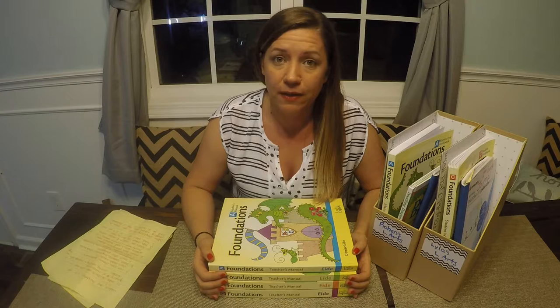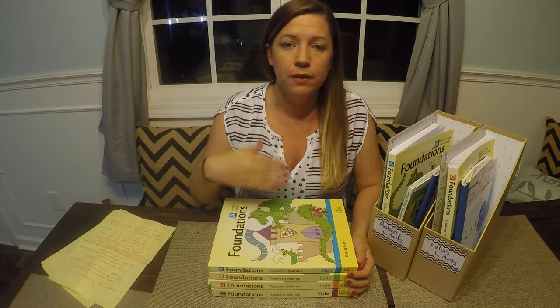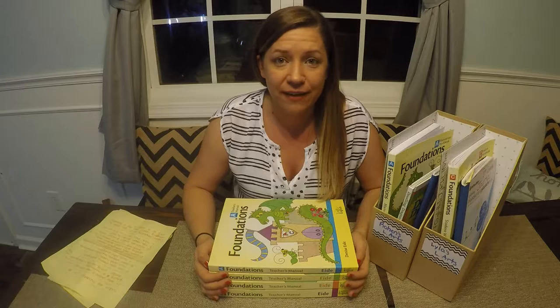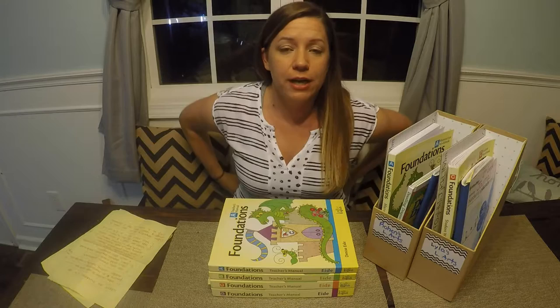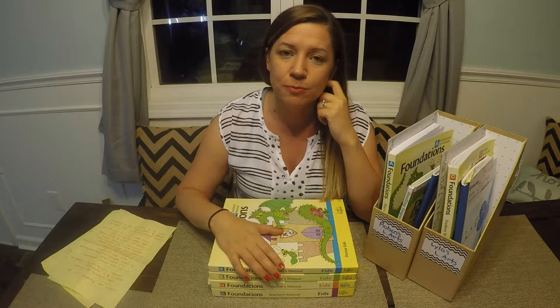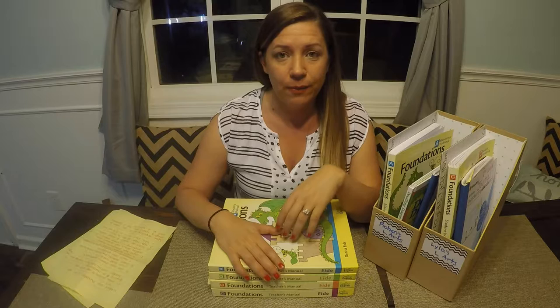In level D they deepen their spelling skills, and by D students should be able to read pretty much any children's book because at that point they've learned how to decipher and decode 98 percent of the English language. The website says that puts them at about a second-grade reading level, which is great because we're doing D in second grade, so that'll put her right on target. More than that, they should be able to pick up any children's book they want and read it.